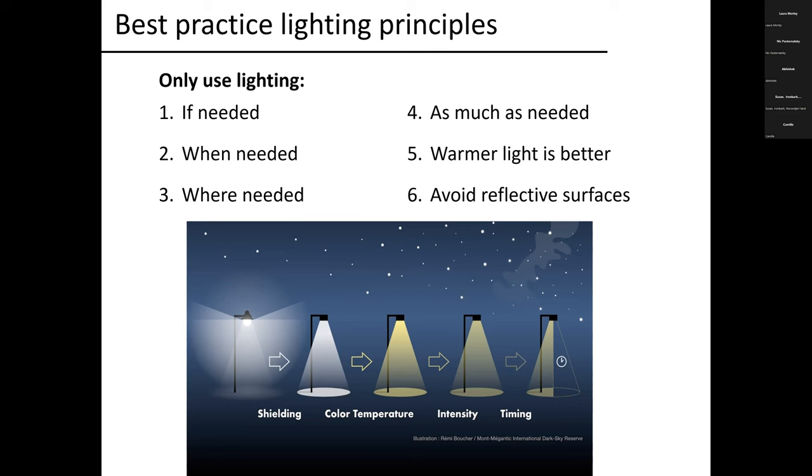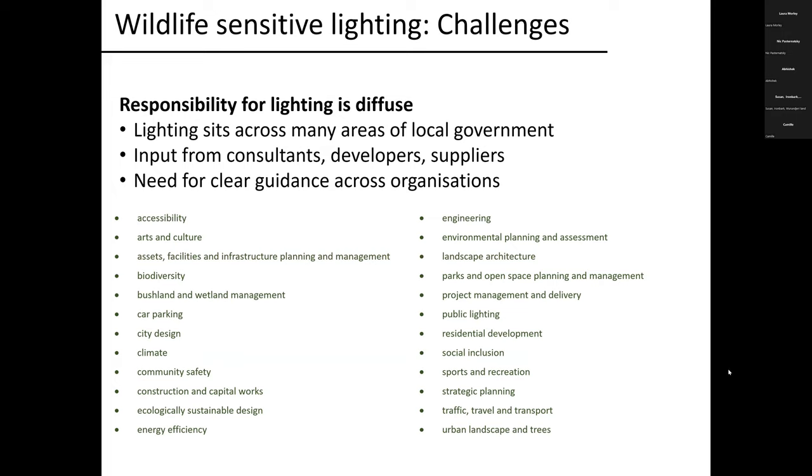There are challenges with wildlife sensitive lighting. First, responsibility for lighting within organisations tends to be very diffuse — there are people across all different areas in local government who have some responsibility for lighting in their area. It's very much not just the public lighting team. A whole range of people are involved in making lighting decisions, and many are also getting inputs from consultants, developers, and potential suppliers. This has underscored the need for really clear guidance across organisations to make sure the wildlife sensitive lighting message is getting through.